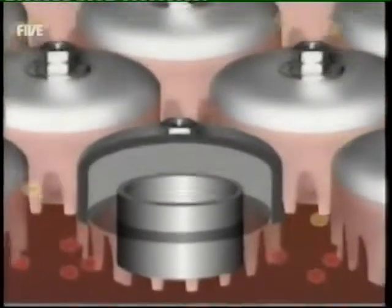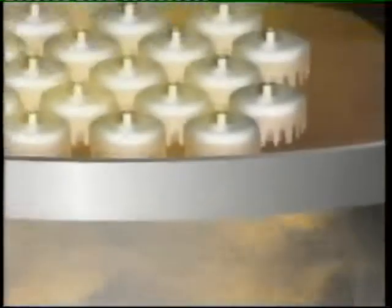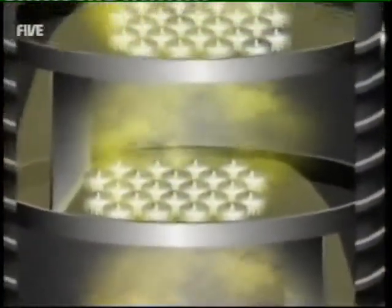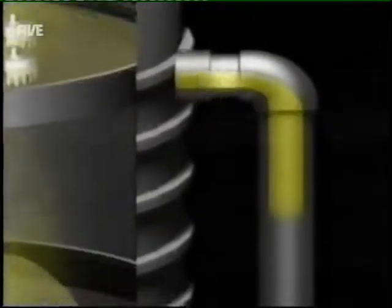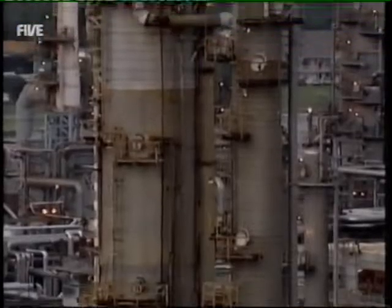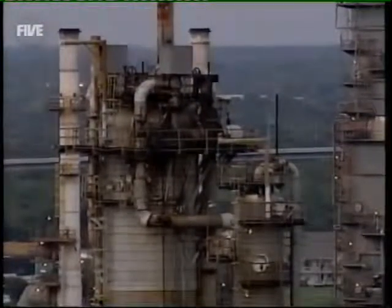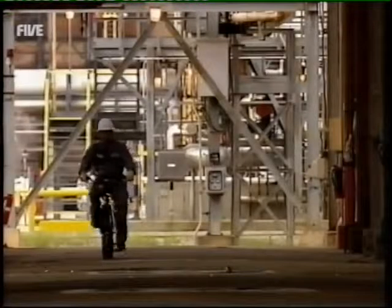As it cools, the molecules condense — the heavy asphalt and tar at the bottom, while lighter molecules including diesel, jet fuel and petrol continue rising until they too condense and can be siphoned off. But the trouble with producing all this fuel is they now have an ocean of potentially explosive liquid to deal with. Of course, it's this explosive quality that makes petrol so useful.